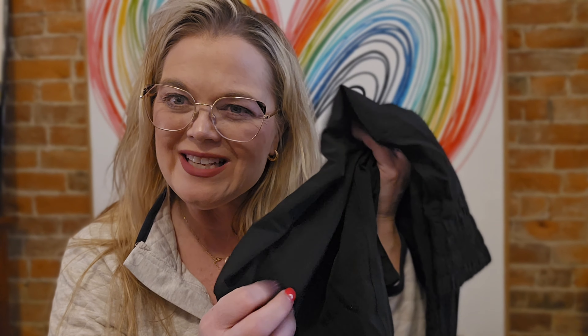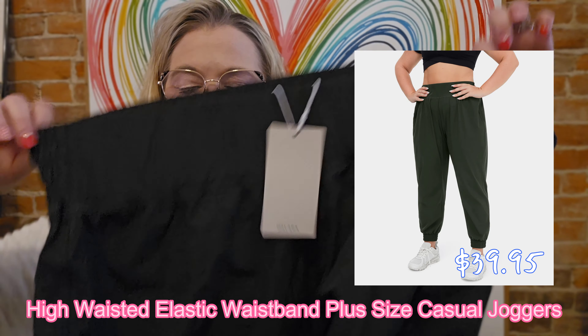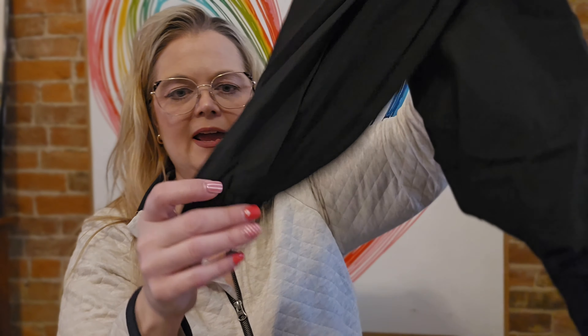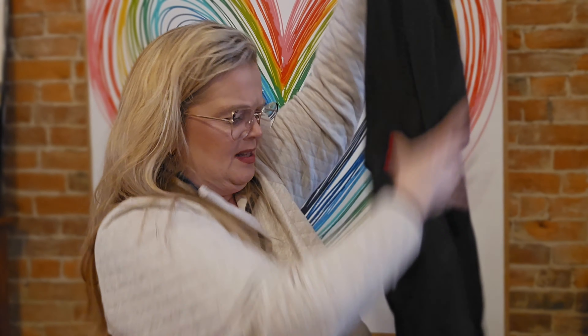And then these — I don't quite know if I'm gonna like these because they're kind of noisy. But we'll see. They are an elastic high waist and they have an elastic waist around the leg — I don't know what the technical name for that is. But we're gonna try them on and see. I don't know if I'm gonna like the noise that they make, but we'll give them a go.